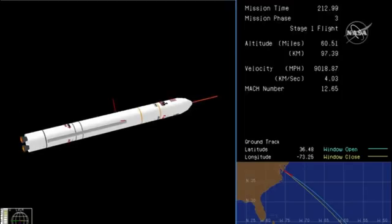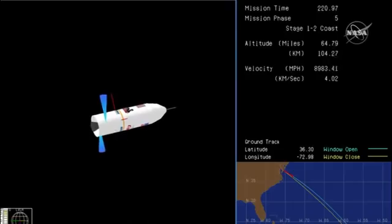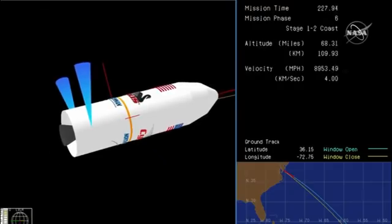And we have MECO. Confirmation of main engine cutoff. Good vehicle separation. Now entering a coast phase. Attitude remains nominal.